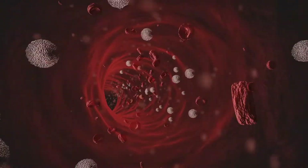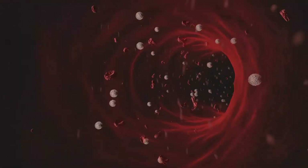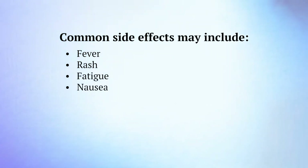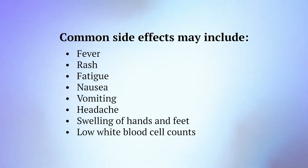All cancer treatments have potential side effects, including bi-specific antibody immunotherapy. The results are different for everyone. Common side effects may include fever, rash, fatigue, nausea, and low white blood cell counts.